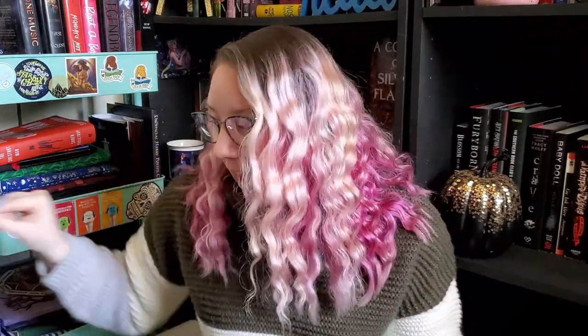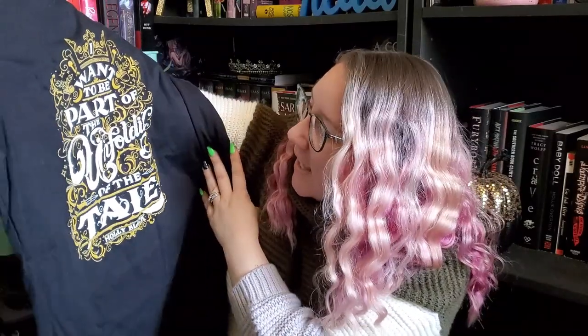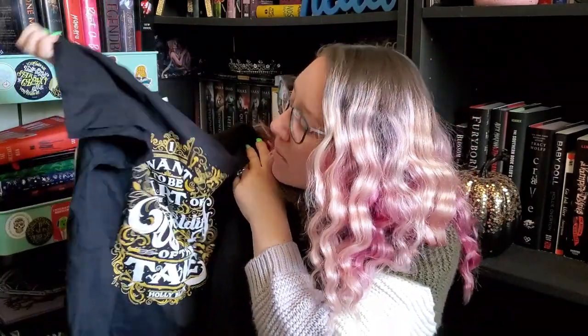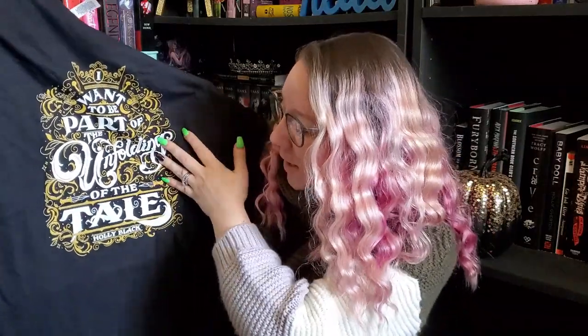I really like Holly Black. I don't love what she's doing with her merchandise, but I understand — another story for another day. So the t-shirt — I like this a lot. It says, 'I want to be part of the unfolding of the tale.' I really love the lettering on this and I love the colors. It's almost like a heathered black because it doesn't look like a full black. It's a black tee with gold and white lettering, and I love that a lot.